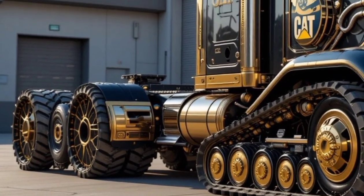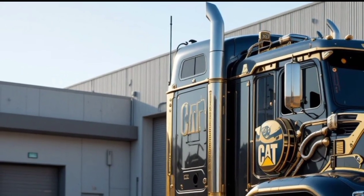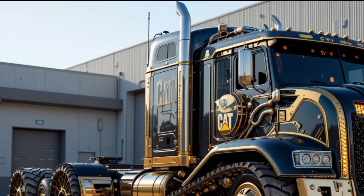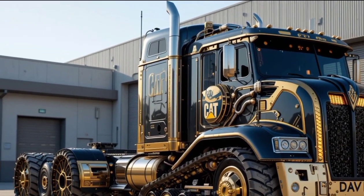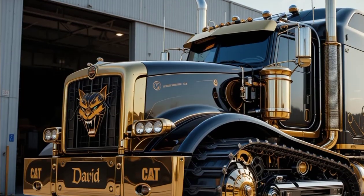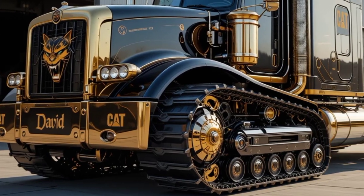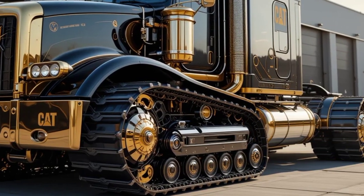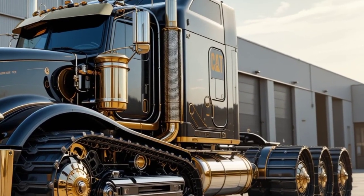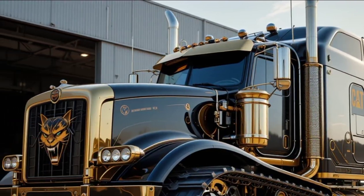What truly sets the 2025 Cat 797 apart from its competitors are its unique selling points. This model offers a revolutionary hybrid powertrain, reducing operational costs while maintaining performance. The new predictive maintenance system uses AI to detect potential failures before they happen, minimizing downtime and increasing efficiency. Additionally, Caterpillar's advanced telematics system allows fleet managers to track, analyze, and optimize truck performance remotely. With these innovations, the 797 isn't just a mining truck — it's a technological powerhouse designed for maximum productivity.